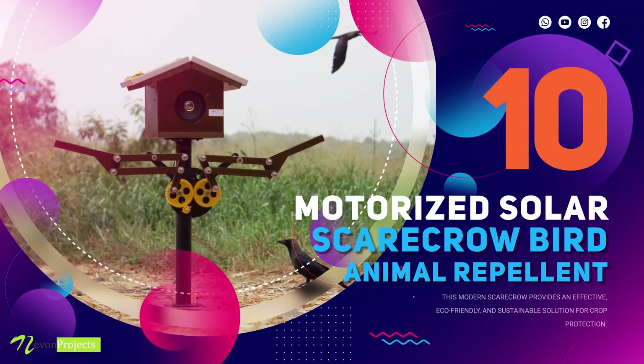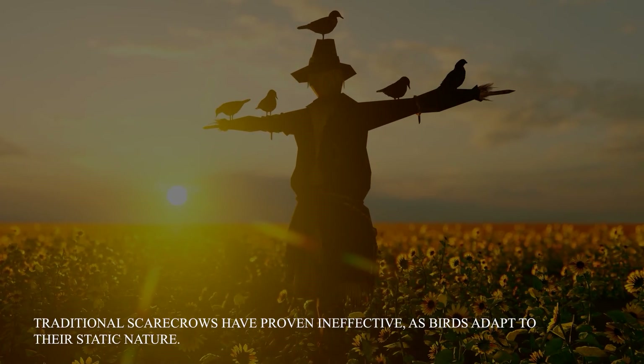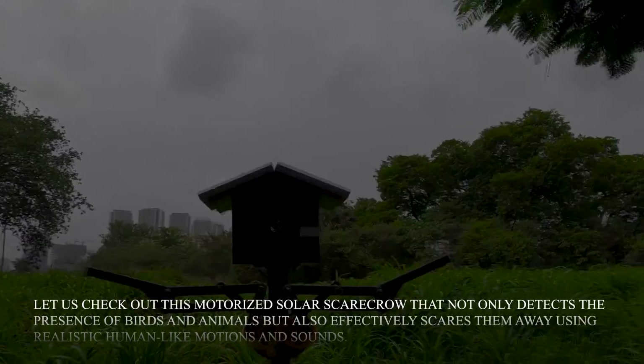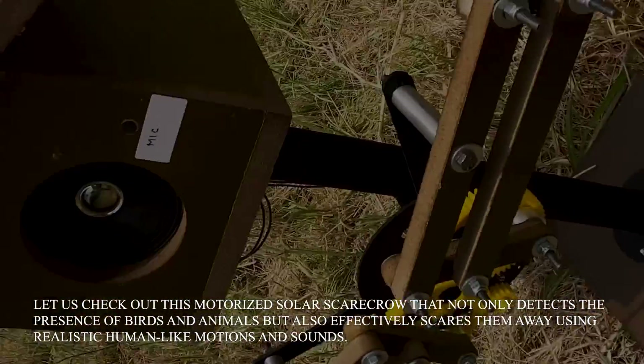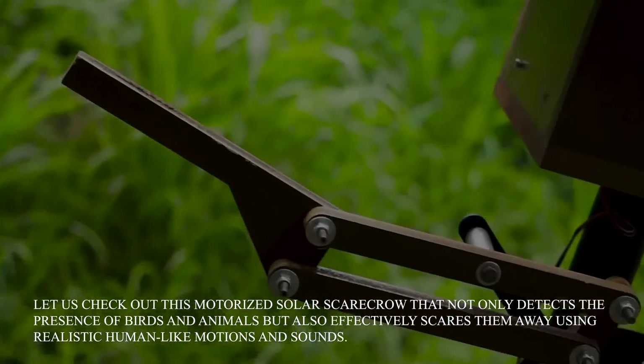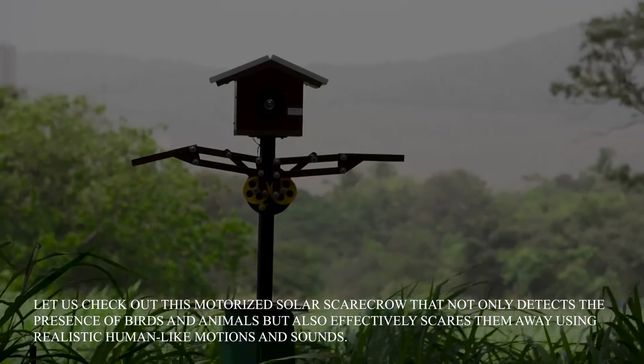Motorized Solar Scarecrow Bird and Animal Repellent. Traditional scarecrows are proven ineffective as birds adapt to their static nature. Let us check out this motorized solar scarecrow that not only detects the presence of birds and animals, but also effectively scares them away using realistic human-like motions and sounds.